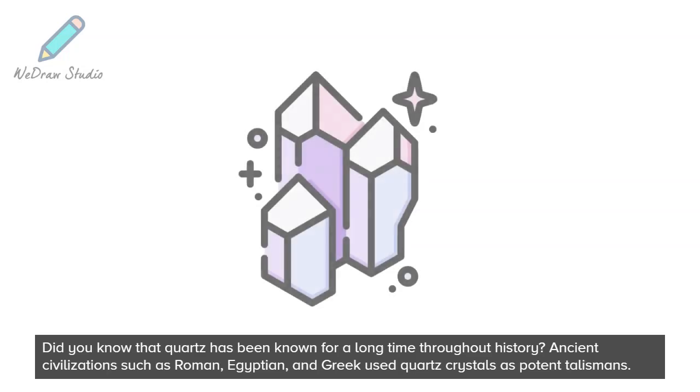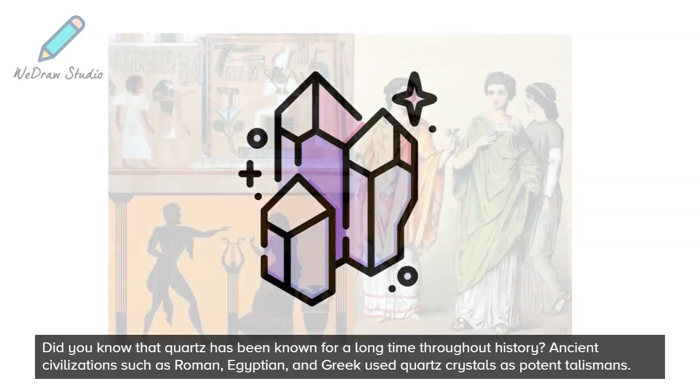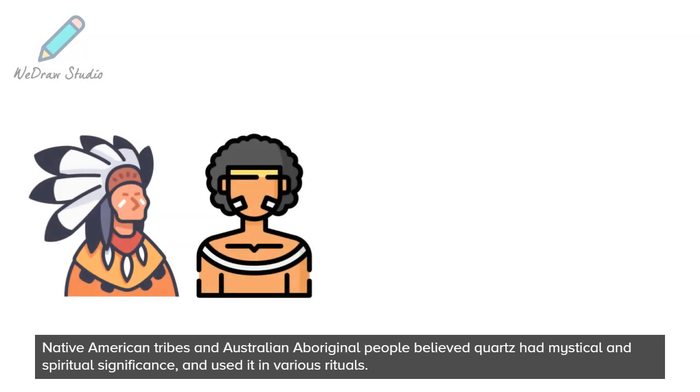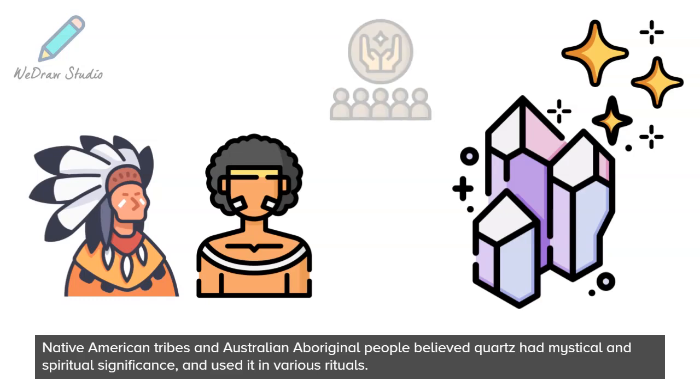Did you know that quartz has been known for a long time throughout history? Ancient civilizations such as Roman, Egyptian, and Greek used quartz crystals as potent talismans. Native American tribes and Australian Aboriginal people believed quartz had mystical and spiritual significance and used it in various rituals.